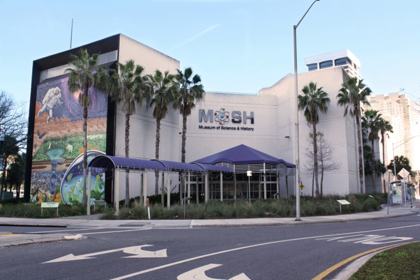It features a main exhibit that changes quarterly, three floors of permanent exhibits, and the Brian Gooding Planetarium.